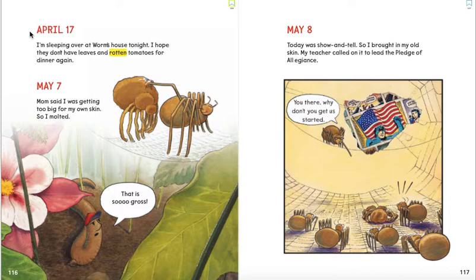April 17. I'm sleeping over at Worm's house tonight. I hope they don't have leaves and rotten tomatoes for dinner again. May 7. Mom said I was getting too big for my own skin, so I molted. Worm is saying, that is so gross.